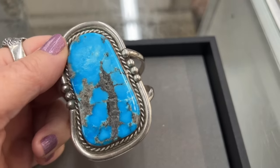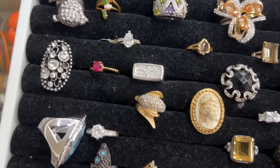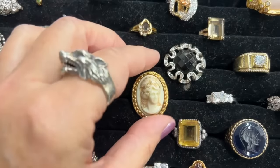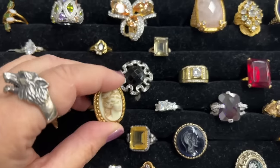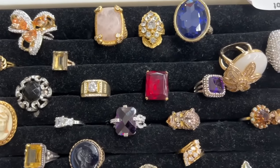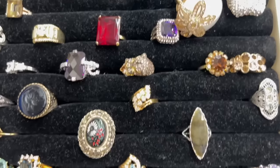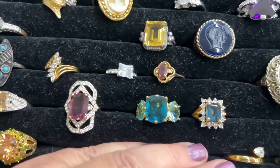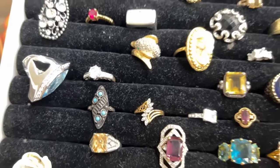But look at that bracelet — sold for $240. That was an amazing cuff bracelet. Now here is a lot of costume rings. I liked a lot of the rings there. Nothing was really knocking me out. That lot sold for $95. Definitely profit to be made there, but I wasn't overly excited about it. And there were so many choices.